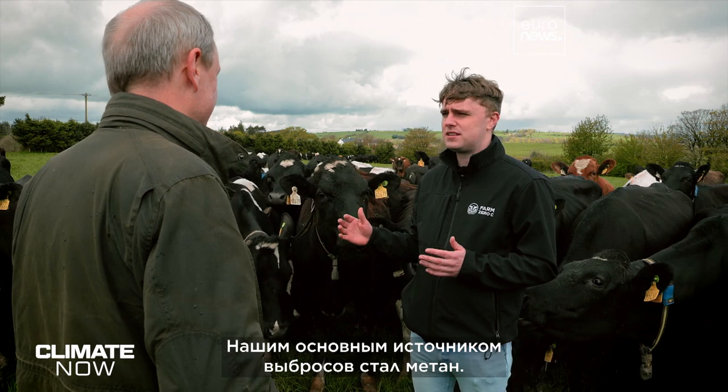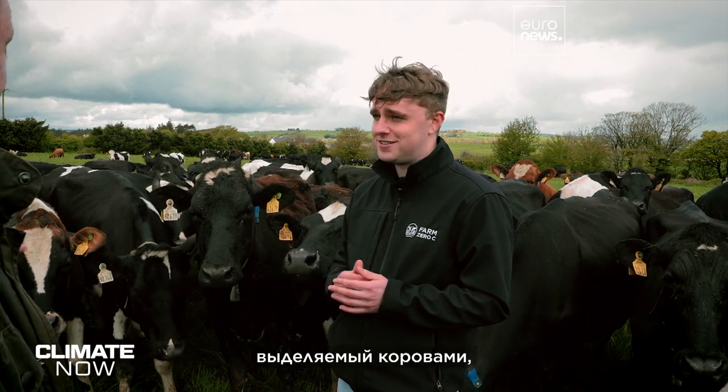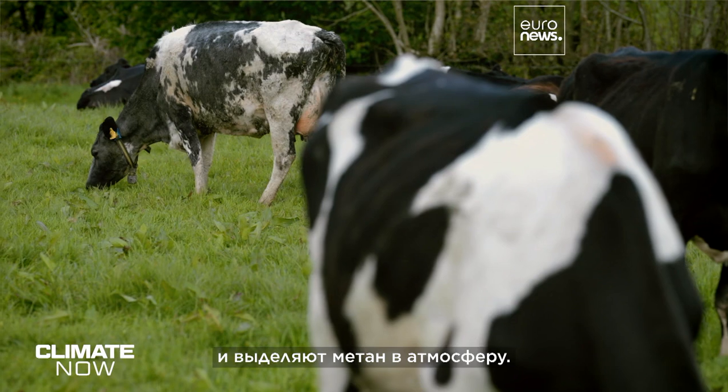We could see that methane was a huge emitter for us. Over 50% of our emissions come from methane from cows — from these girls here — from them digesting their food and releasing methane into the atmosphere.